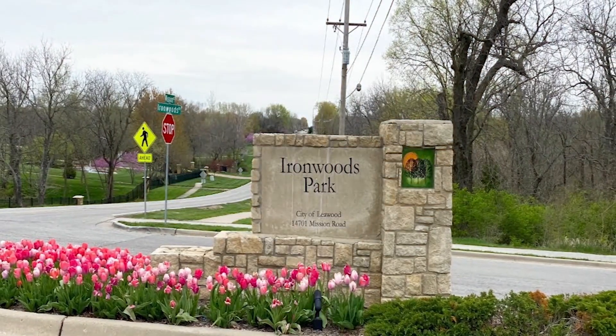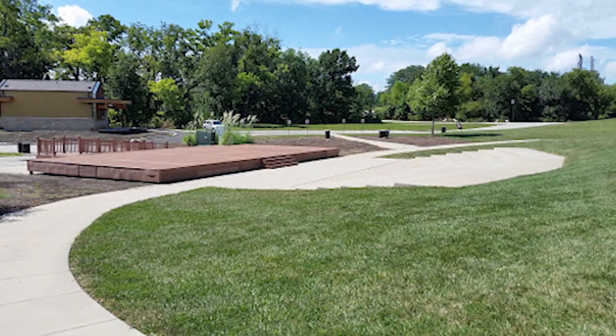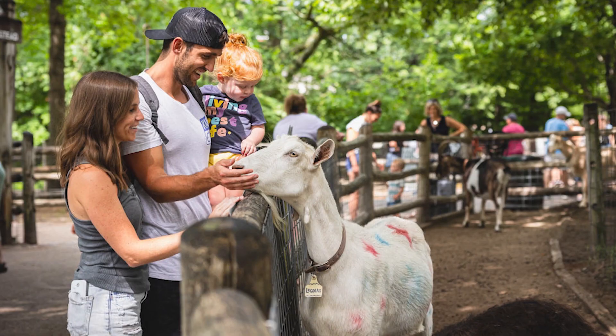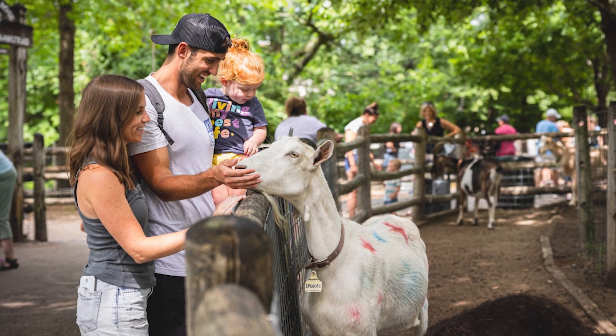Ironwoods Park is a really beautiful space. It has some great playgrounds, wonderful walking trails for you or your dogs, picnic areas, and an event space that is great for parties, weddings, or other kinds of events. The Anna Rose is one of my most favorite places that I used to take my kids. It's right over the border there in Overland Park, but very close to Leawood. It has all kinds of animals that you can pet, interactive rides, feeding the goats and the baby goats, and fishing, and it is at very low cost as well.